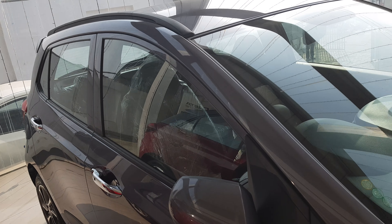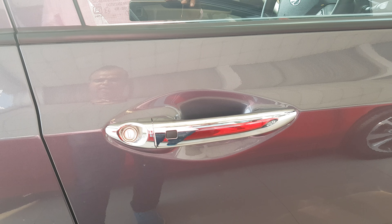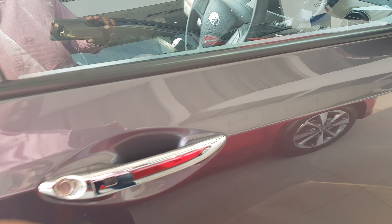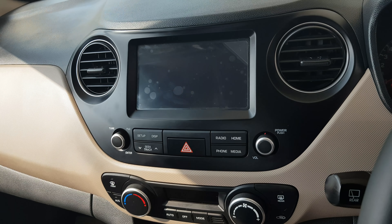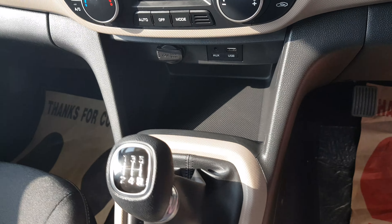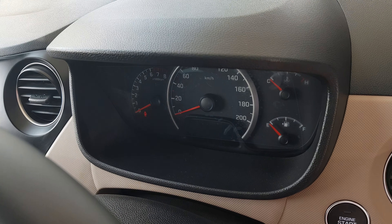43 liter का fuel tank है इसमें। अब गाड़ी को हम inside से देखते हैं। Keyless entry है इसके अंदर — अगर चाबी आपकी जेब में है तो गाड़ी के पास आने पर गाड़ी आपने आप खुल जाती है। बहुत ही premium features दिये हैं — entertainment system with LCD जो पहले model में नहीं था। Manual AC, five gear, handle controls volume plus minus mode। Top speed 200 kmph।